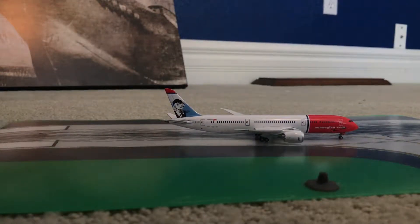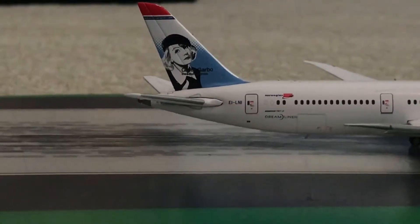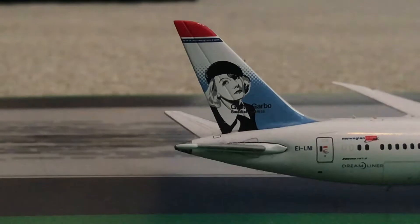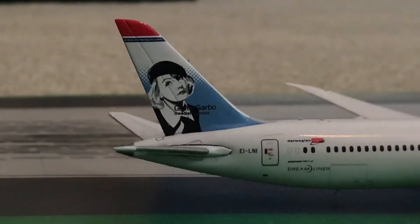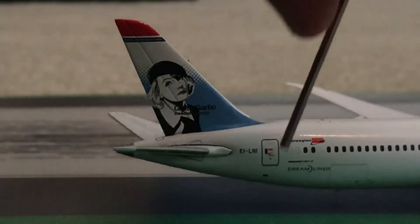Now we're going to get into the actual aircraft itself. I'm thinking about starting with the back today. As we can see, we have the highly detailed tail with the Greta Garbo livery, which I'm pretty sure is a famous actress from Sweden or Norway. We also have the tail fins, the registration number EI-LNI, and on the bottom it reads 'Dreamliner' and 'norwegian.com,' along with some windows and a door.